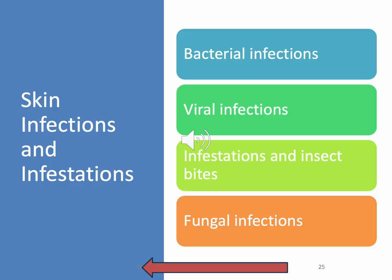Now we can get into something I feel comfortable talking about. We're going to talk about bacterial infections, viral infections, infections and insect bites, and fungal infections. We'll blow through this pretty quick because we've heard this a million and a half times.